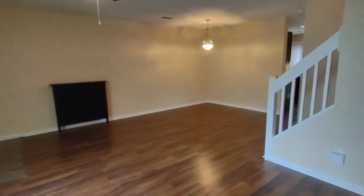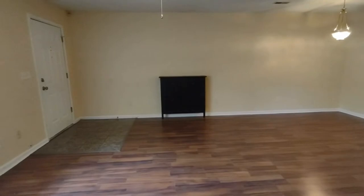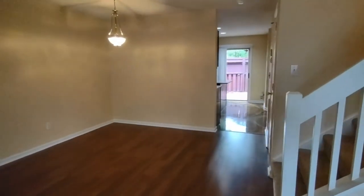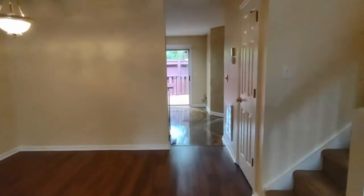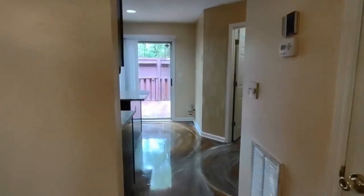The formal dining area is complete with a beautiful chandelier, and we also have a built-in cabinet. Now if we walk further into the home, we will enter into the kitchen area. Near the kitchen area is also the laundry area and half bath.